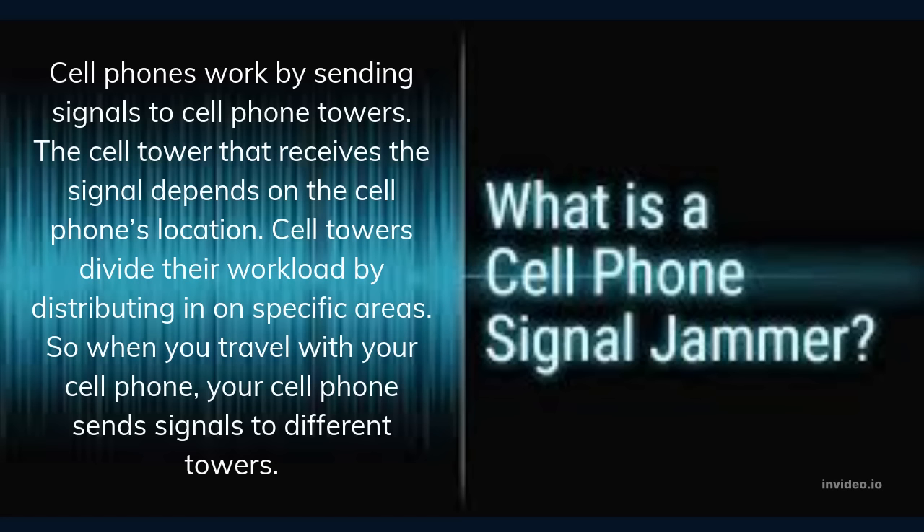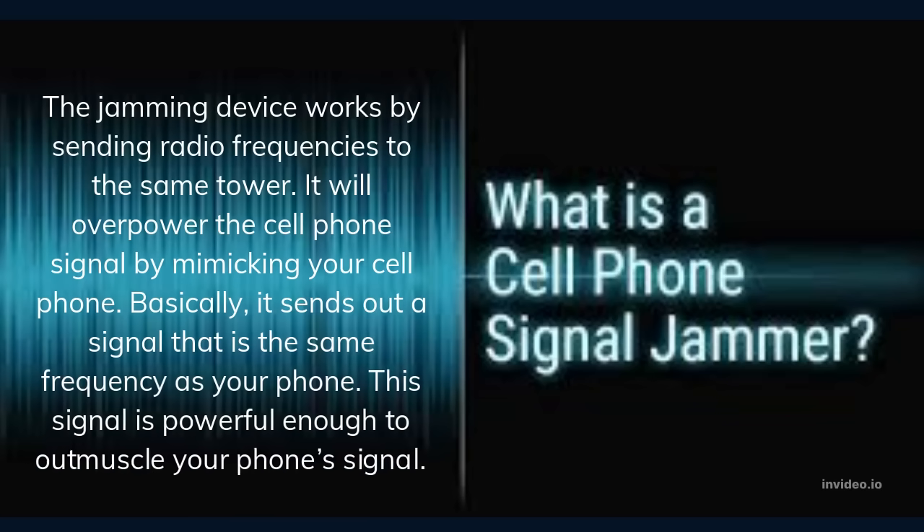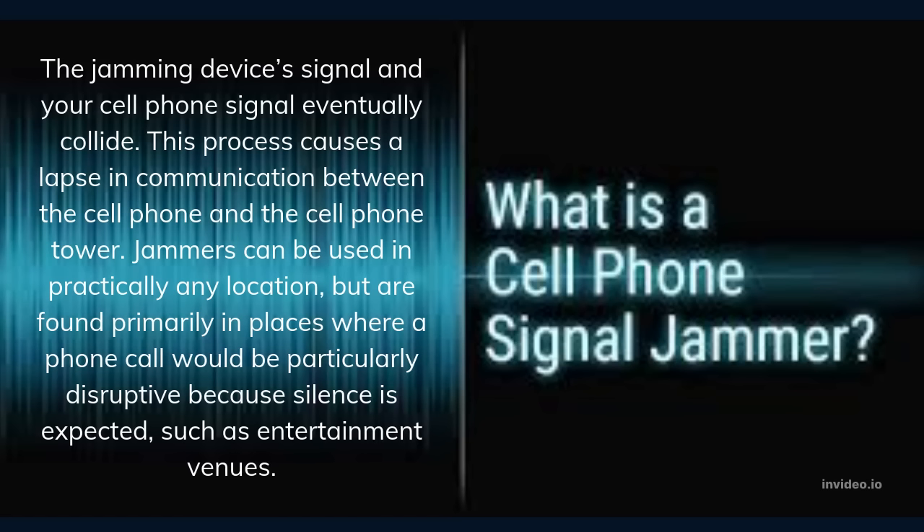So when you travel with your cell phone, it sends signals to different towers. The jamming device works by sending radio frequencies to the same tower — it overpowers the cell phone signal by mimicking your cell phone. Basically, it sends out a signal on the same frequency as your phone, powerful enough to out-muscle your phone's signal. The jamming device's signal and your cell phone signal eventually collide, causing a lapse in communication between the cell phone and the cell phone tower.